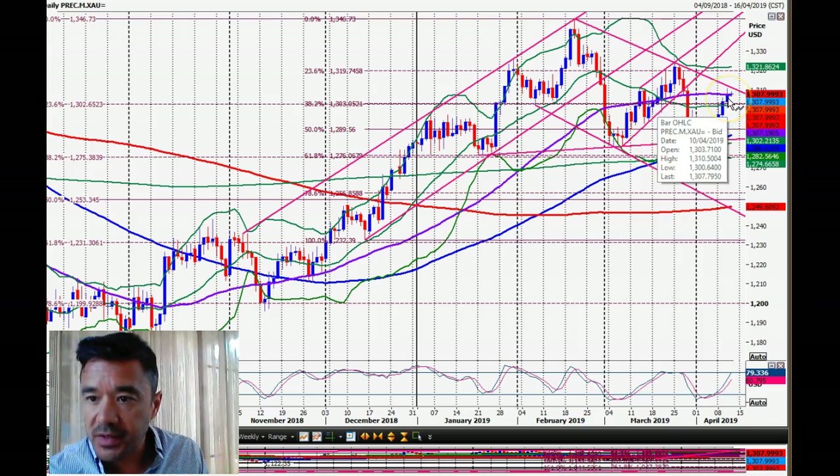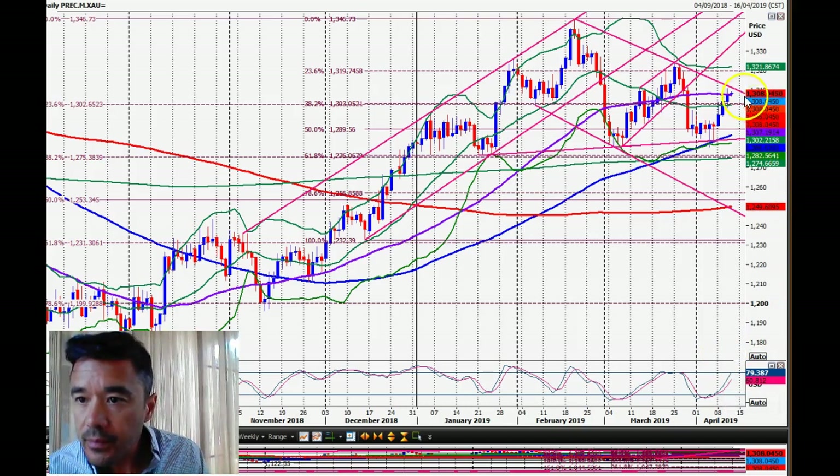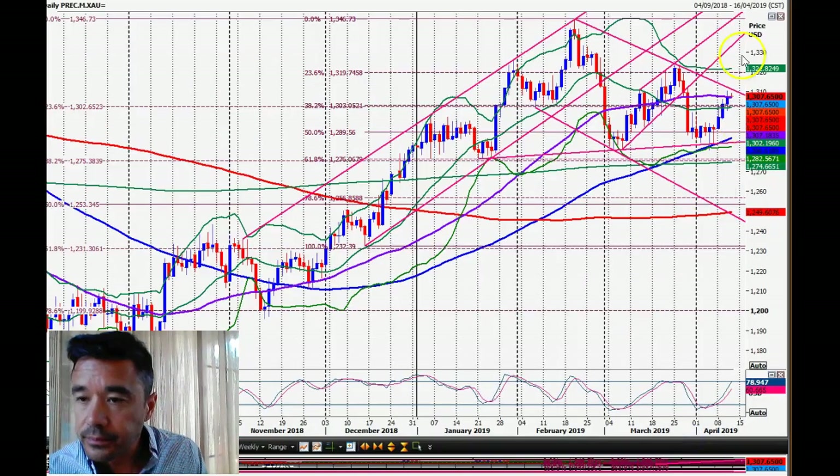The 1312 area is minor resistance for gold. We are overbought in the short term, so that's the only challenge for bulls around 1311-1312. A break above roughly 1314 should be positive, and I think we can do it eventually, but I'm not going to jump the gun. If we dip back we've got support at 1303 and 1302, and below 1300 is going to be more negative for gold. So if you're trading in and out of those levels, you know where to look.